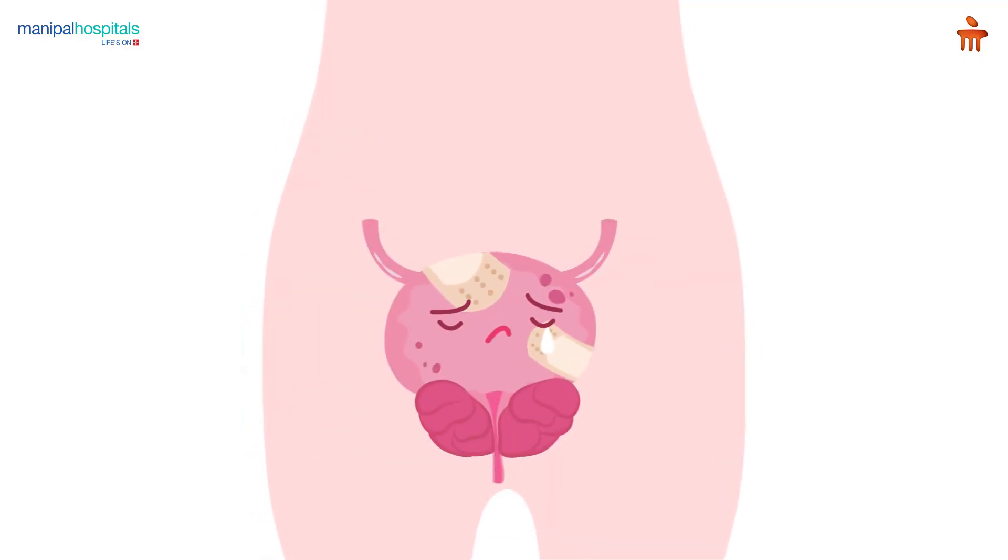Patients who do not respond to medical treatment for more than six months, those with recurrent urinary tract infections, bladder stones, renal insufficiency, or refractory urinary retention — these are the patients where we can offer surgical treatment.